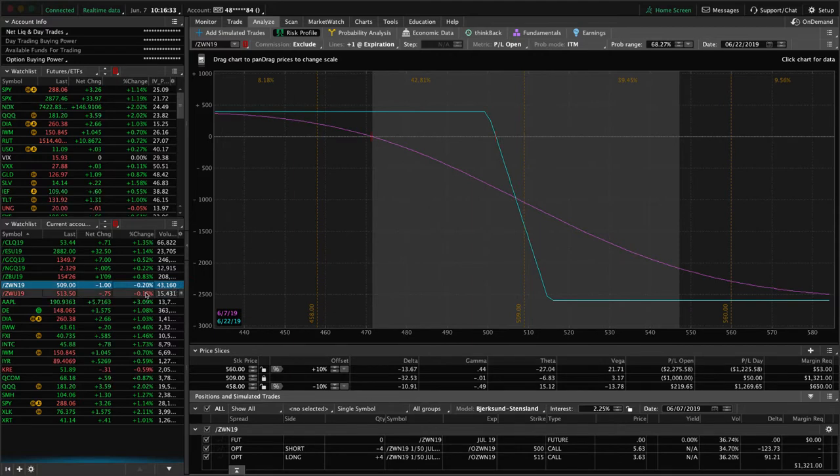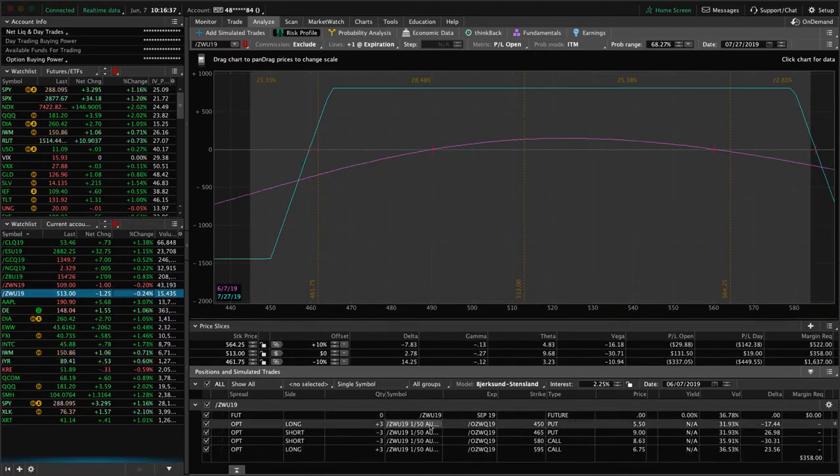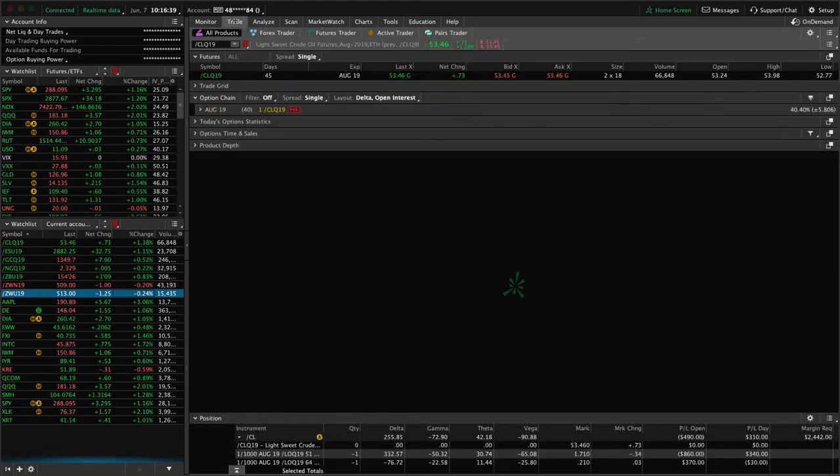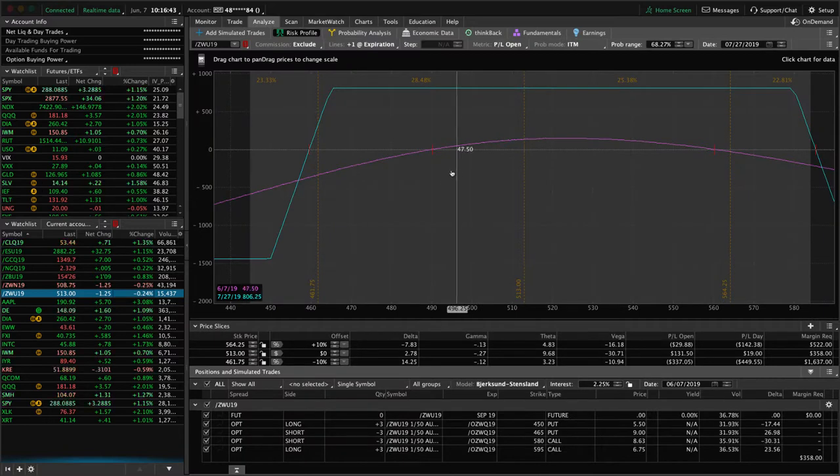We've also got another position in what TOS recognizes as the August cycle — Tastyworks is going to call it July — but it's the one that currently has 49 days until expiration. We've got some profit in this one, but not enough to take off yet. So we're just in holding mode on that piece.